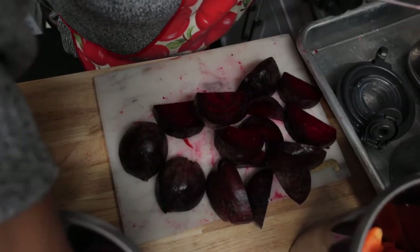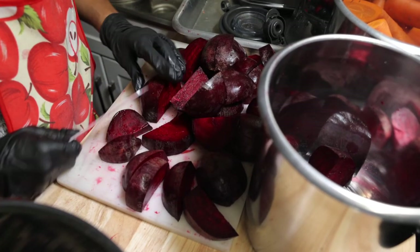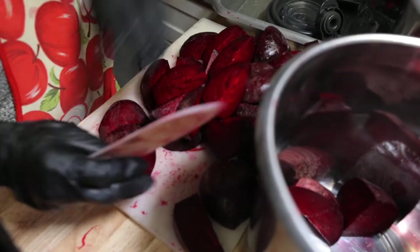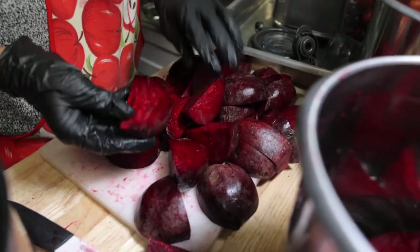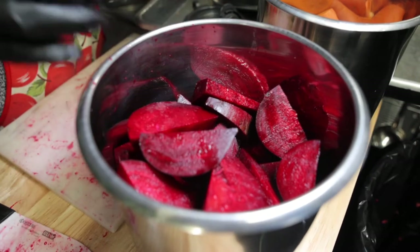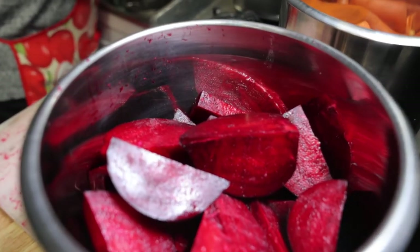Beets have also been known to improve athletic performance and brain function. They provide impressive health benefits — they are low in calories and a great source of nutrients including fiber, folate, and vitamin C. On the negative side, overconsumption can increase your risk of kidney stones. Beets support detoxification of the entire body and strengthen the immune system. This whole entire juice is really about the beets.